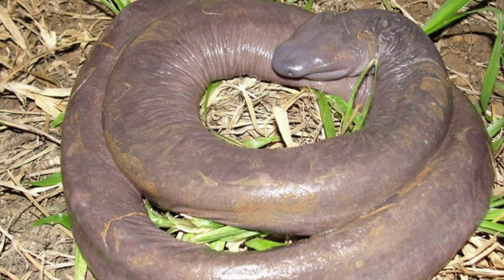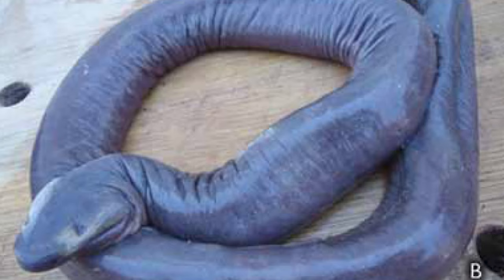Number 24: Penis Snake. It's hard not to laugh at how aptly named this snake is — its head really does look like human male anatomy. But in another way, its name is misleading: it's an amphibian, not a reptile like a snake.